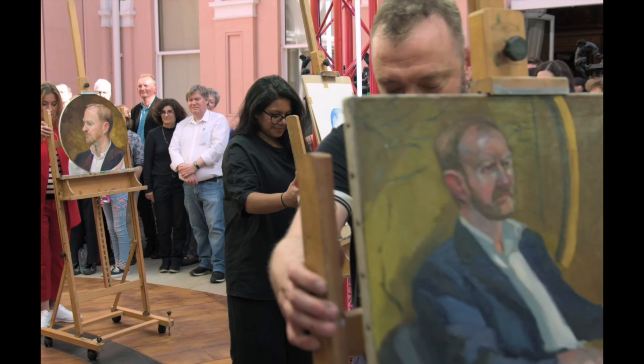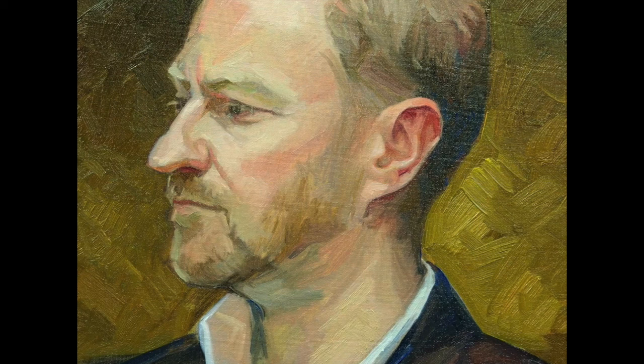Four hours into the program, they turn their easels around, and Marc is going to look at all three and pick one to go home. This has nothing to do with the final judging, but is important that the artist is recognized. Here's the first one up.